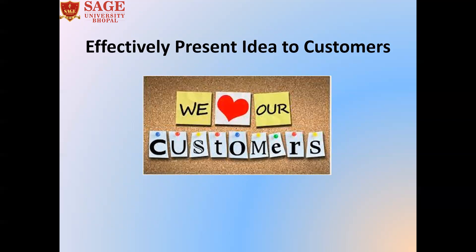Next is to effectively present the idea to customers. Prototypes are built for the customers. These prototypes make it possible to present your future products to potential customers before the actual launch of the product. It could also allow you to devise your marketing strategies better and start the pre-sales.